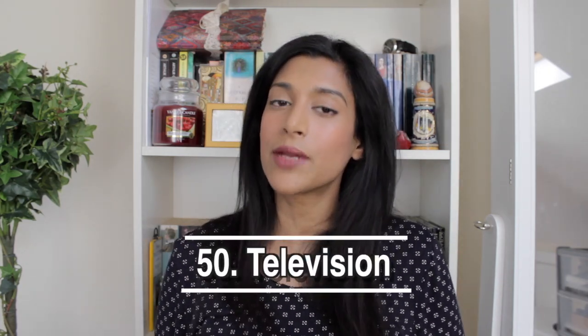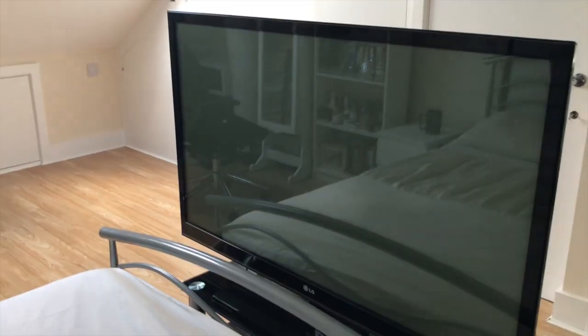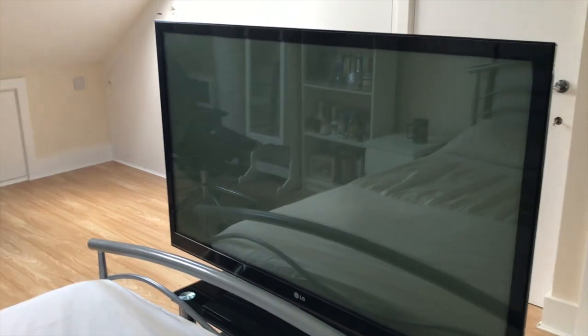The last thing I only own one of is a television in our bedroom — Andrew bought it but I watch it so much I count it as partly mine. I'm not one of those people with a moral standpoint against owning multiple TVs. My channel is all about realistic minimalism for the average person — someone who doesn't deny enjoying consumerism but tries to be mindful. Having more than one TV isn't necessarily a bad thing.